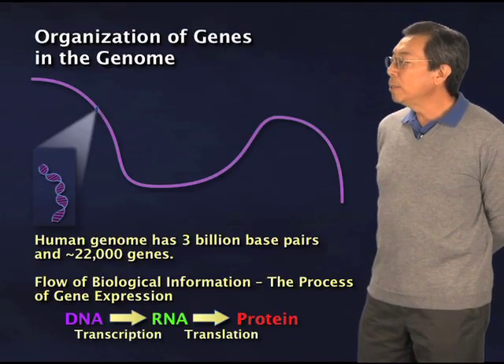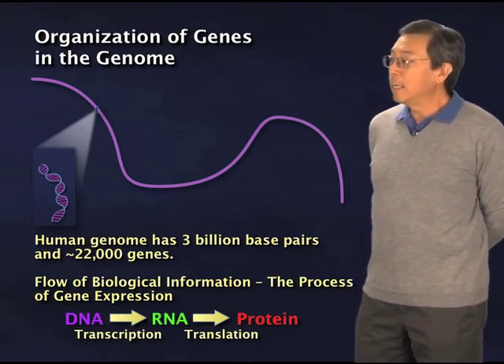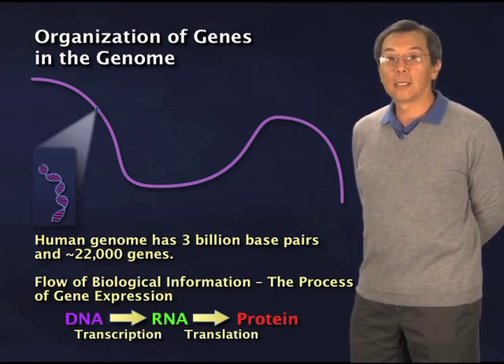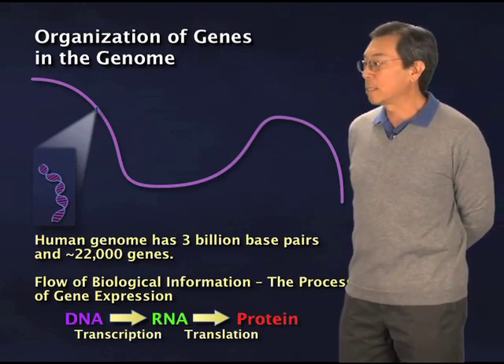As you may know, the human genome has some 3 billion base pairs, or bits, of genetic information, and that encodes roughly 22,000 genes. These are stretches of DNA sequence that encode ultimately a product — that is, a protein — which actually makes the cells function.